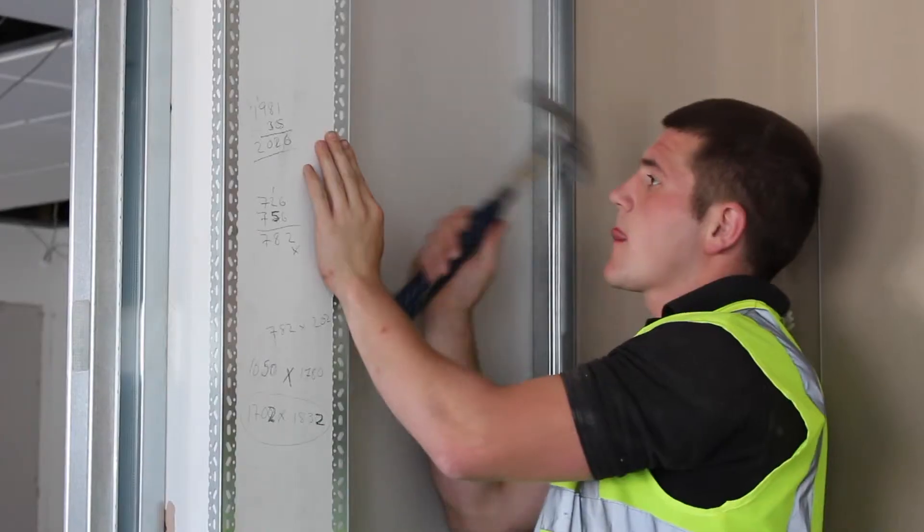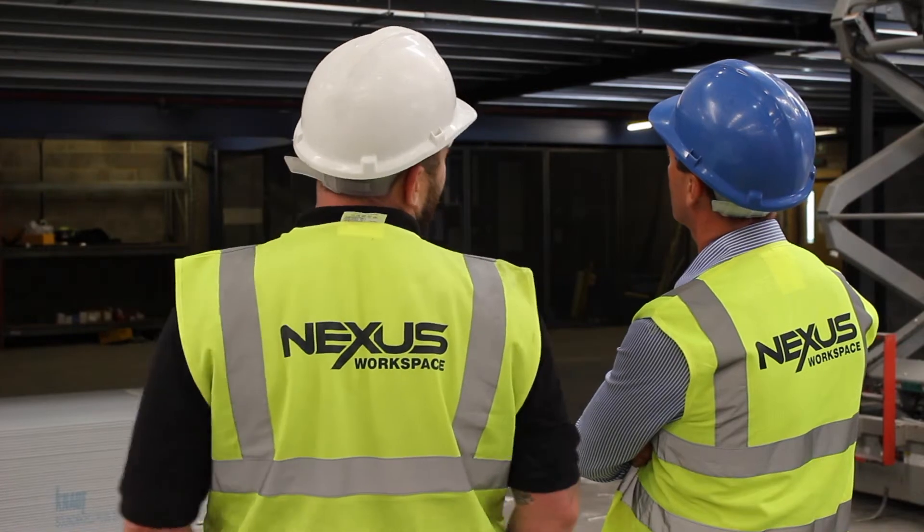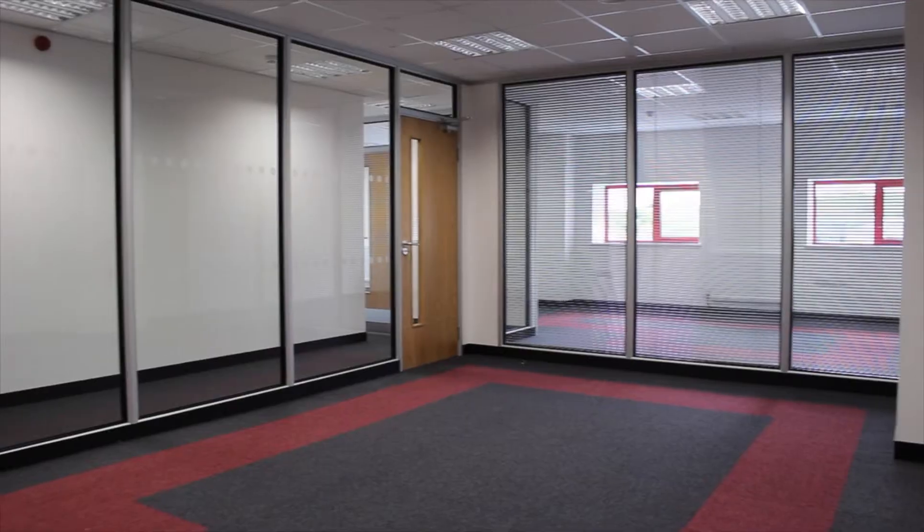And once the installation of your demountable partitions starts, we'll make sure they are installed with little disruption to your business. With expert project management and our very own professional installation team, you can be assured that your project is in the right hands. Contact Nexus today to start your journey towards a better workspace.